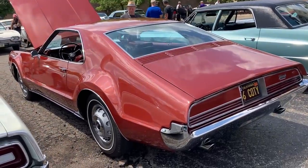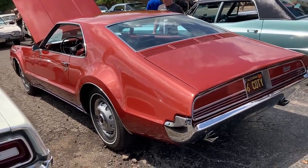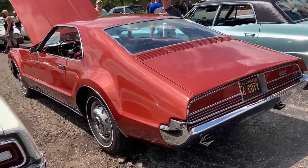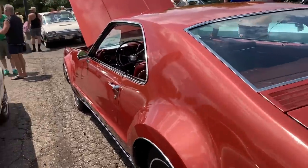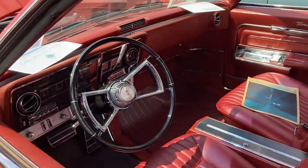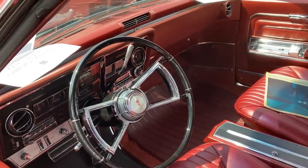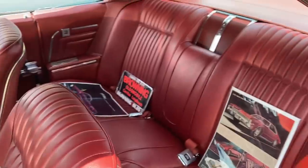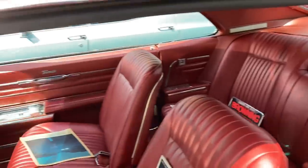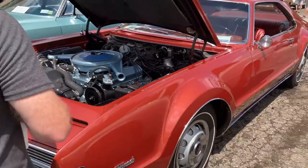It was just such a dramatic departure — such clean body sides versus what was being produced by the remaining domestics and overseas at the time. The Toronado was a pretty good seller in these years, generally between about 25,000 and 40,000 units, though it started trailing off with each revision. By 1968 it was selling about 26,000 units a year; 1969 about 28,000; and the final year 1970 about 25,000 units.